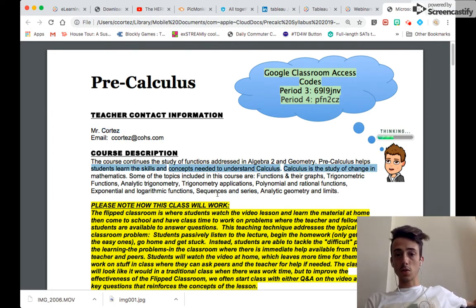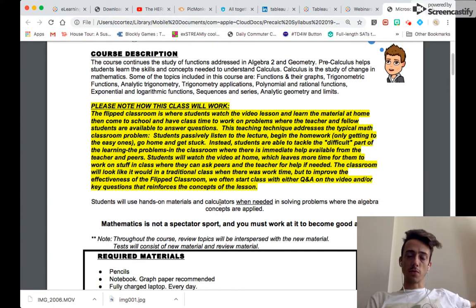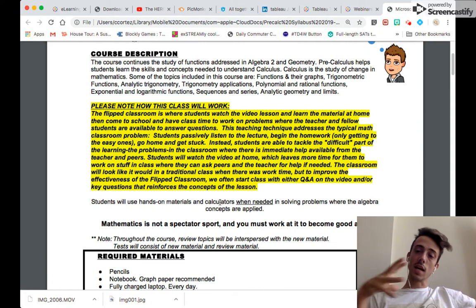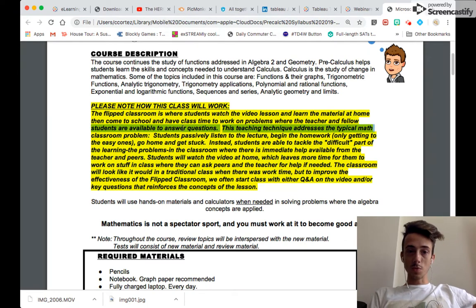Each class is going to have a description — Pre-Calc will be different than Geometry and Algebra 1. You'll notice this is different from other classes, where instead of having me at the front teaching every day, we're going to be learning a lot of material outside of class. When we're in class, I'm there as a hands-on guide, so if you get stuck, you have time to address it rather than taking difficult work home without support.